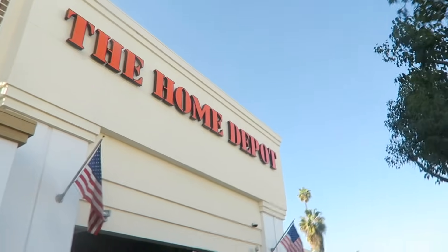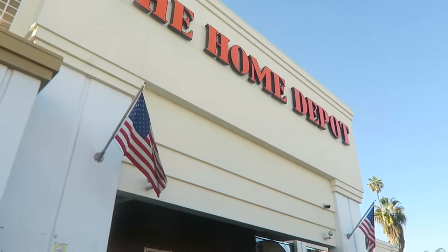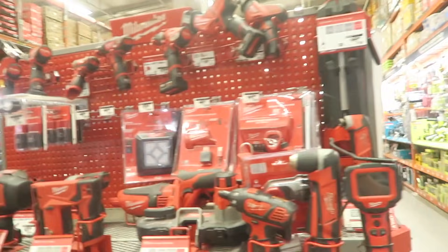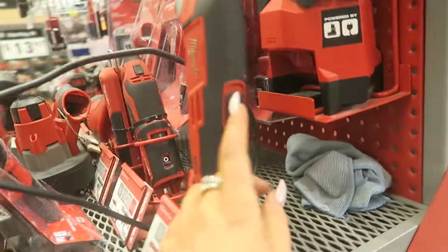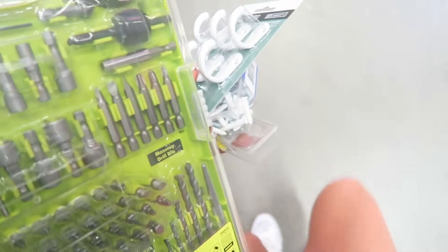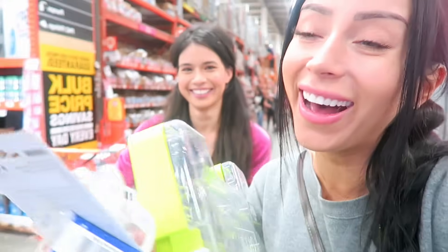Alrighty, here we go — Home Depot. We here, we ready. Alrighty, so we need to get a drill. Oh wow, would you look at that — 60 bajillion of them. What's the cheapest one? Okay, we picked this one. Got a bunch of whatever this is, this big fancy drill kit thingy. And I think that is all we need, so we'll see. Hopefully. I'm just as confused as you. We'll hope for the best.